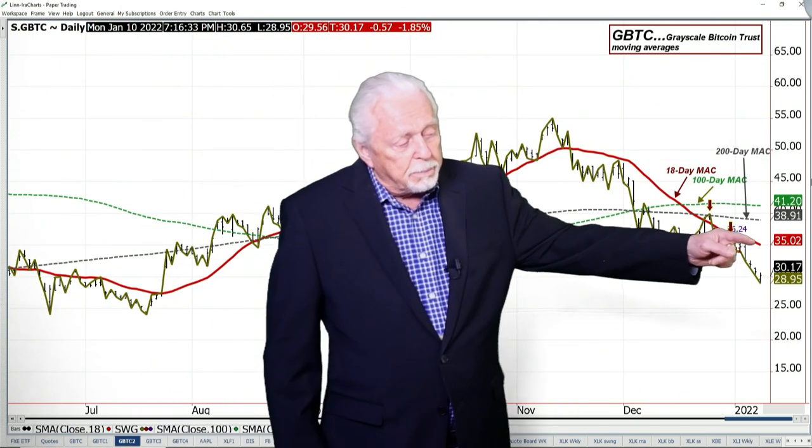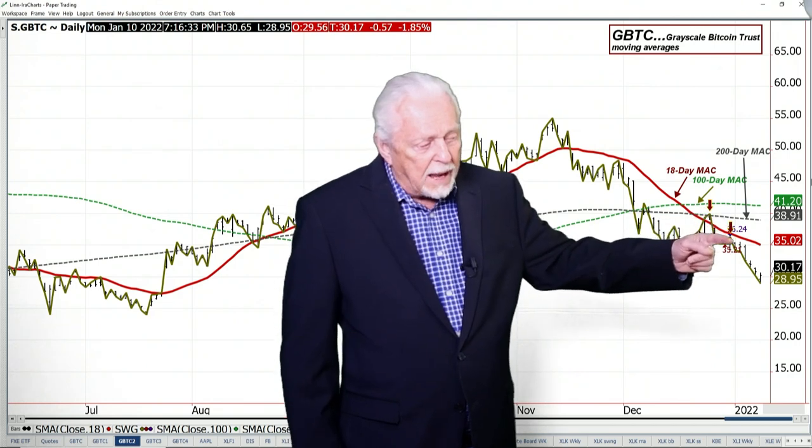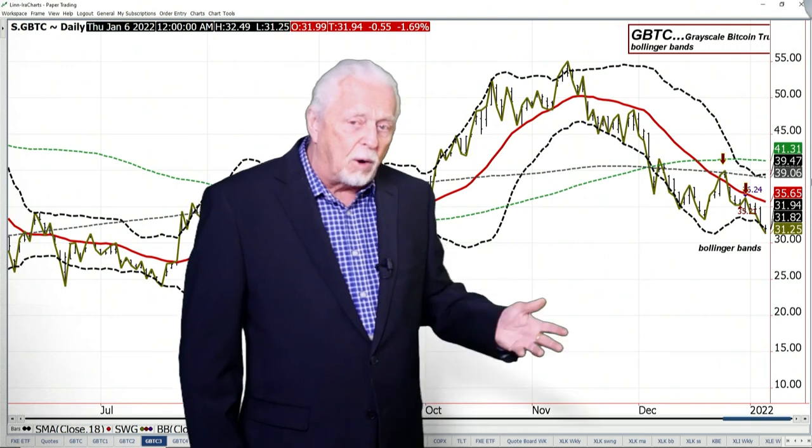The next thing I look for is bias. Bias to me is determined by price and its relationship to the 18-day average of closes. If the market's under it, the bias is down. So the filter is: if I have a trend down with lower highs and lower lows, and the bias is down, I have strong reasons to be looking at being short that market. The next thing I look at are the Bollinger Bands — the black lines.